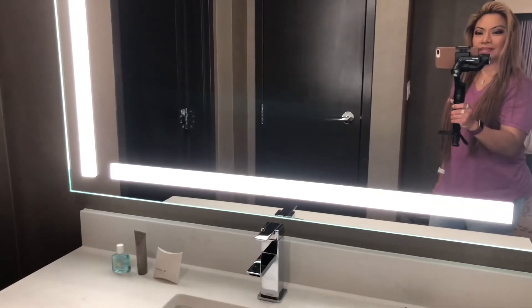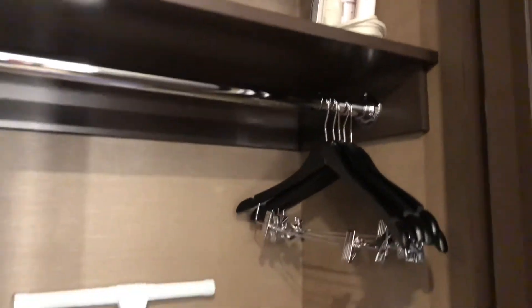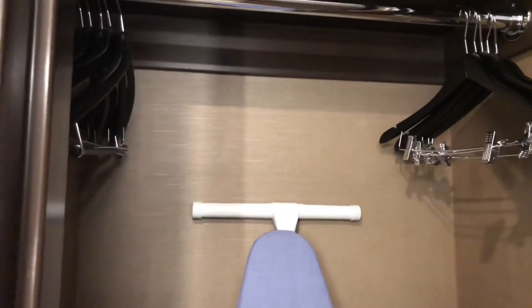You got a mirror. To the left, you got closet space with hangers, an iron, an iron board, and the luggage rack.